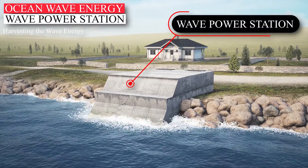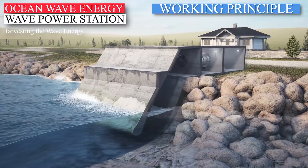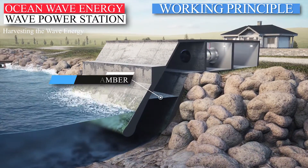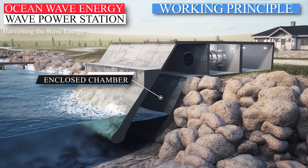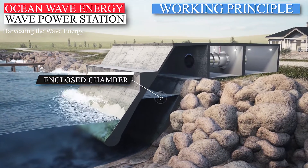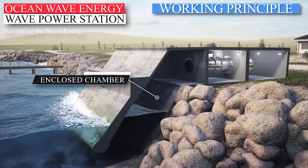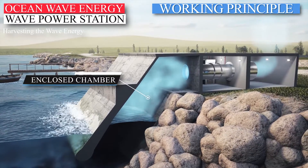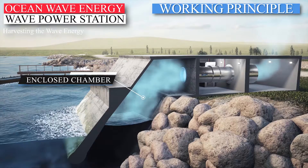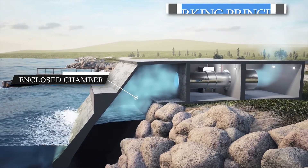One of the solutions is a wave power station. The working principle is pretty simple. An enclosed chamber has an opening beneath sea level, which allows water to flow from the sea to the chamber and back. The water level in the chamber rises and falls with the rhythm of the waves. The wave action alternately compresses and decompresses the trapped air, forcing an airflow moving back and forth through a Wells turbine that drives a generator and produces electricity.